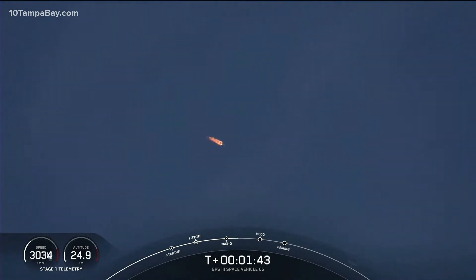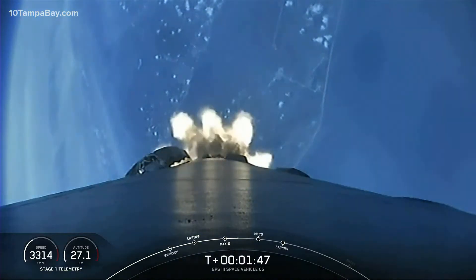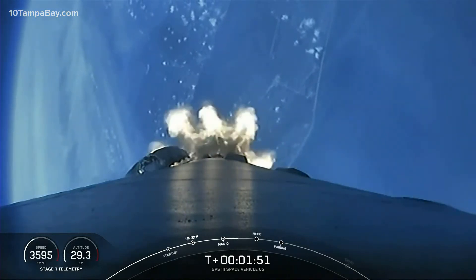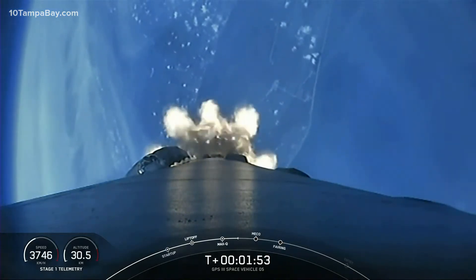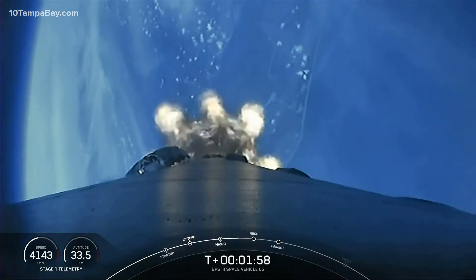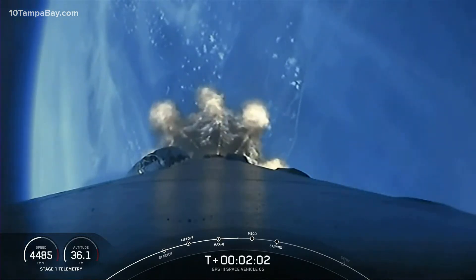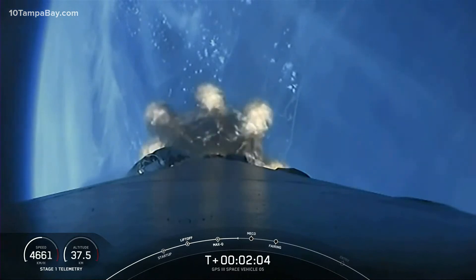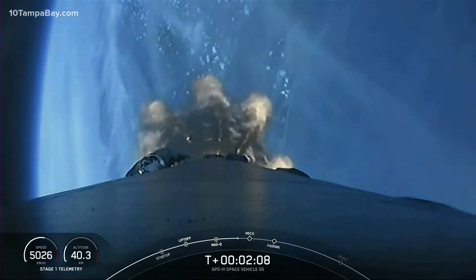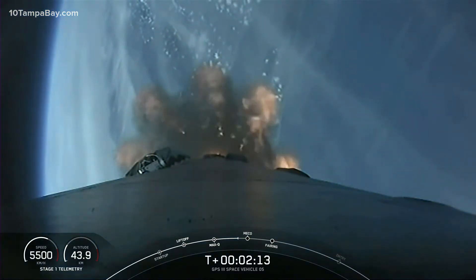MVAC engine chill started. The call-out says the bleed valve on the second stage engine is open, and that's beginning a final chill of the MVAC engine prior to second stage ignition. All's looking good with the stage one trajectory, and we've got three events coming up in quick succession: main engine cutoff — MECO as we call it — then first and second stage separation, and then ignition of the second stage engine to propel Falcon 9 into the first parking orbit.